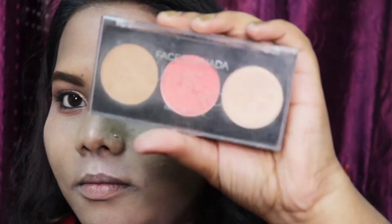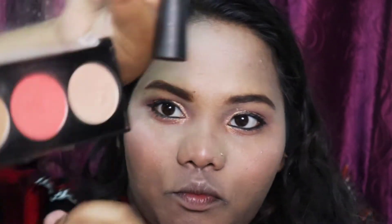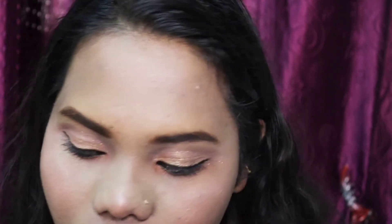I'm going to use the Faces Canada All Time Pro face palette and take the blush from it. It's a very peachy colored blush. I really like peach and light pink colors - they give a natural finish to your skin. If you are fair it's really really good. This is my favorite shade and my favorite face palette.